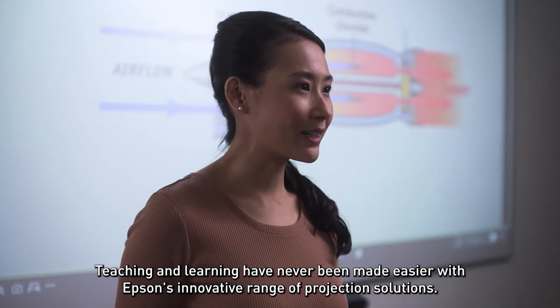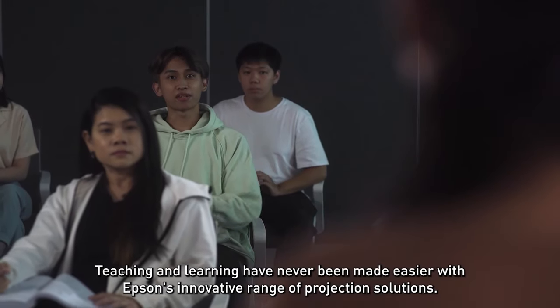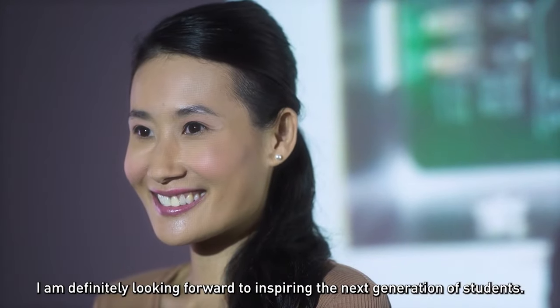Teaching and learning have never been made easier with Epson's innovative range of projection solutions. I am definitely looking forward to inspiring the next generation of students.